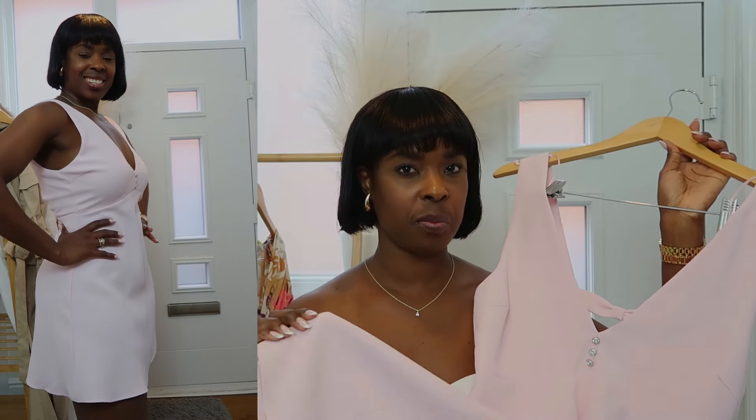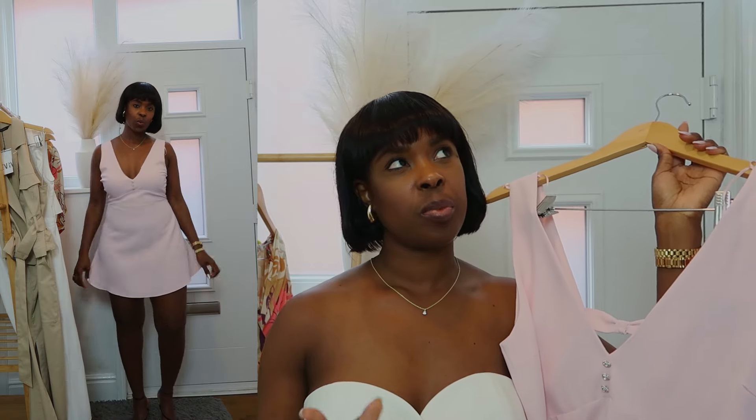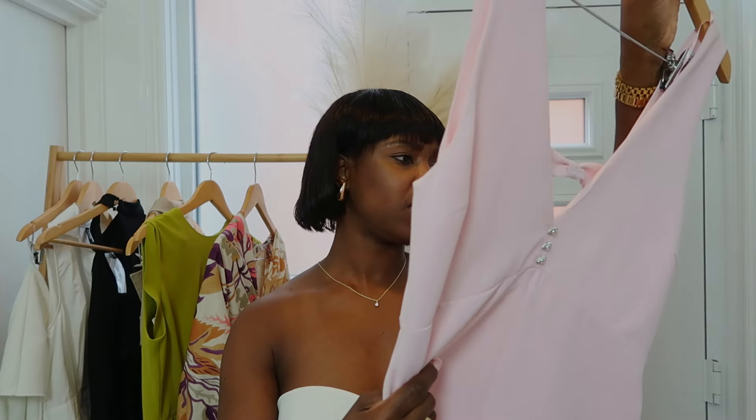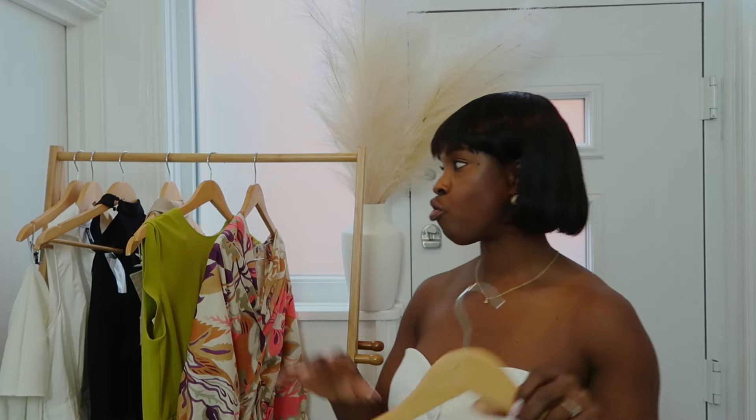I think it would have been better as a jumpsuit instead of a dress. My height is five foot six and my weight is about 73.4 kg, and I think if it were a jumpsuit it might have fit me better. I got this in a size medium and the price was 36 pounds. The color is what caught my eye — I love colors, especially for spring and summer. Get those colors out!